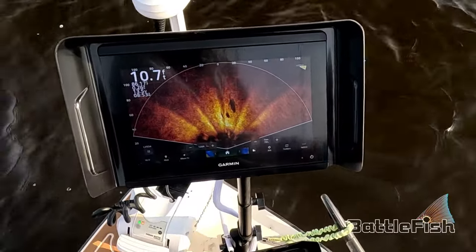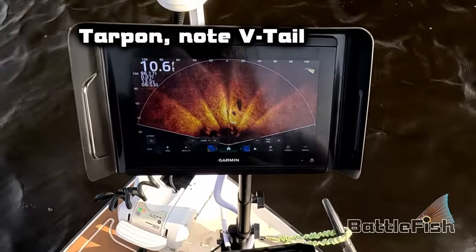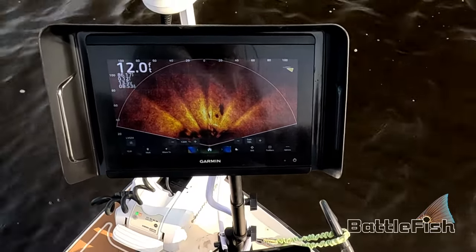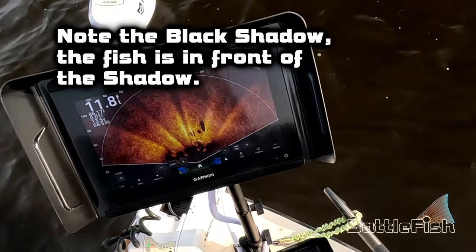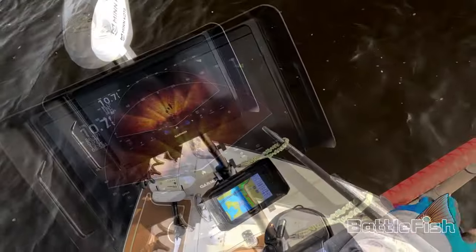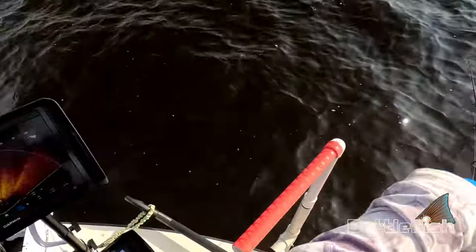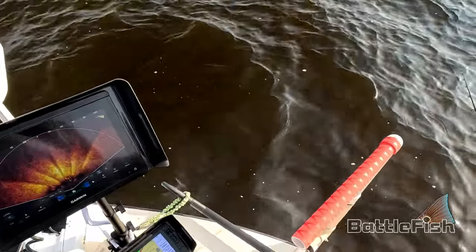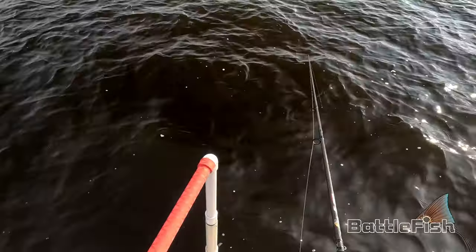Oh my god, there's three of them right there — they just will not bite. They're like right there, like 20 feet in front of my boat. That's why I got this red handle; the way it's pointing is where the fish are.